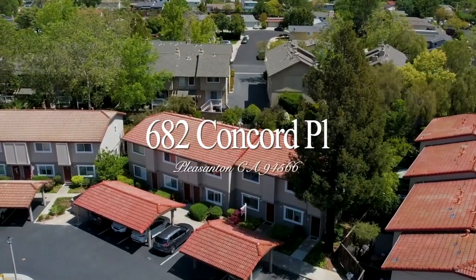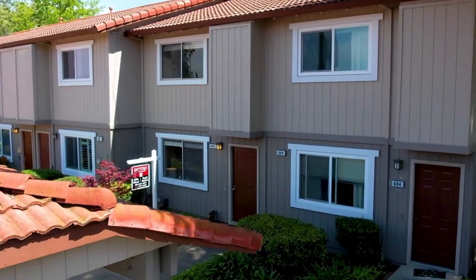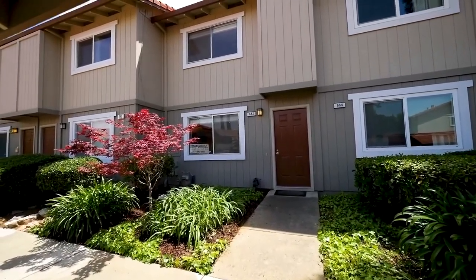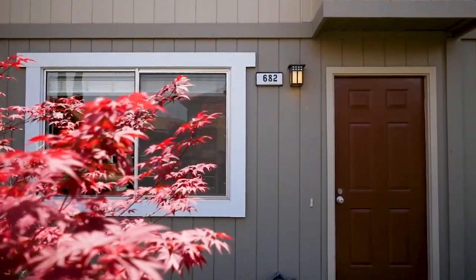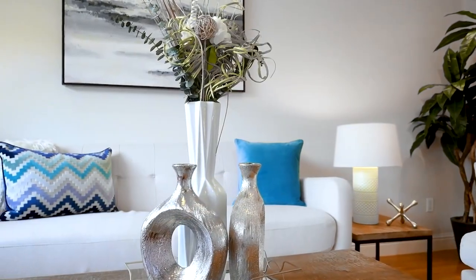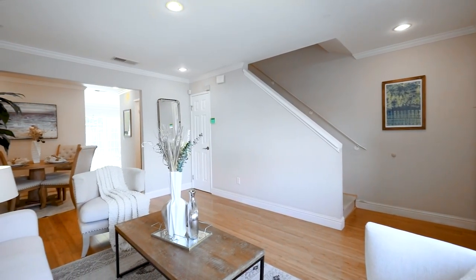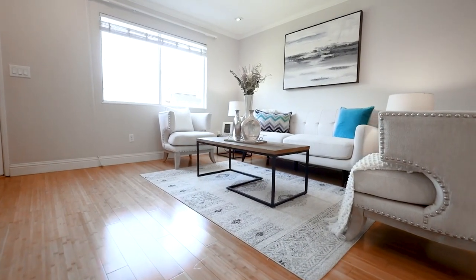Welcome to 682 Concord Place, a beautifully updated two-bedroom, one-and-a-half-bath townhome in the lovely and desirable Vintage Terrace community. This light and bright unit features many exquisite upgrades, including modern bamboo flooring, recessed lighting, and designer paint with crown molding throughout.